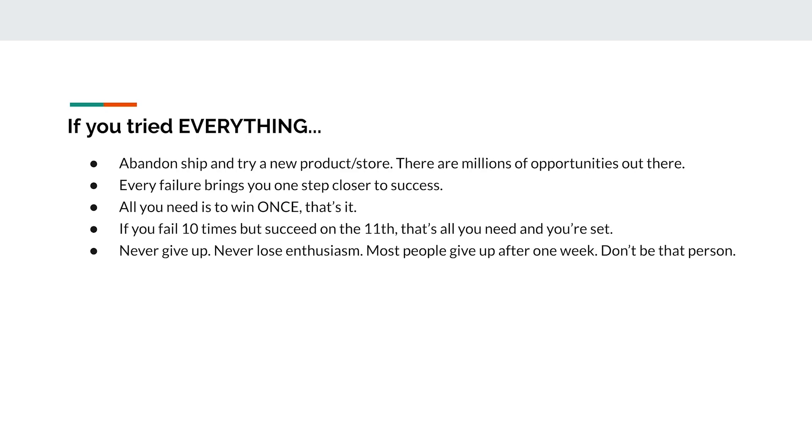Finally, if you feel like you've tried literally everything, then abandon ship and try a new product and store. There are millions of opportunities out there — we're living in the best time ever to start an online business. Ten years ago you had to go to a bank to set up a merchant account. Now we have Stripe and PayPal. Every failure brings you one step closer to success. All you need to do is win once. If you fail 10 times but succeed on the 11th, that's all you need. Never give up, never lose enthusiasm. Most people give up after one week — don't be that person.